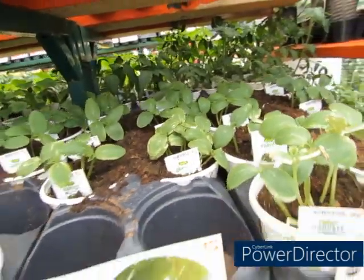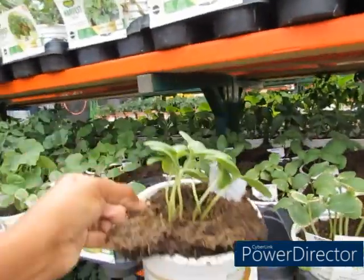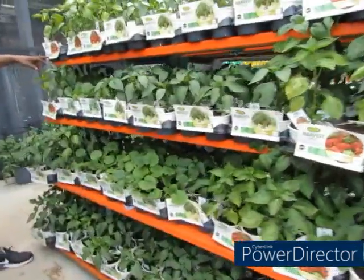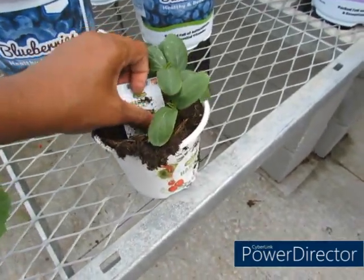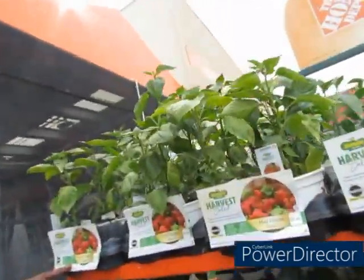Hubby was like, well if you're gonna do that you might as well get the little patio one. I sure will, sir! So I'm gonna get these — the little Patio Perfect cucumbers. They may go up on my deck. I'm gonna get one of these.